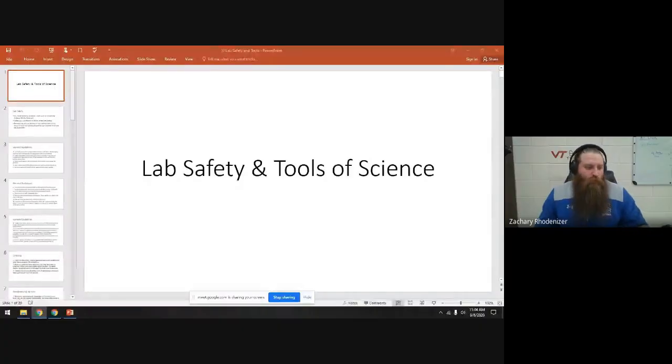This video is going to cover lab safety and tools — some things we're going to use in our classroom.